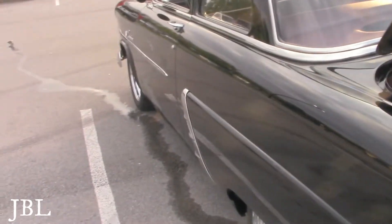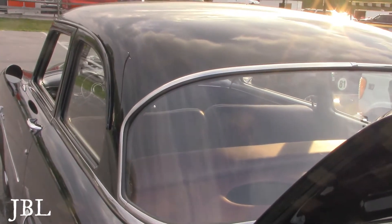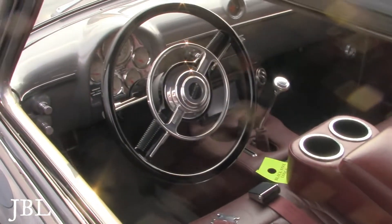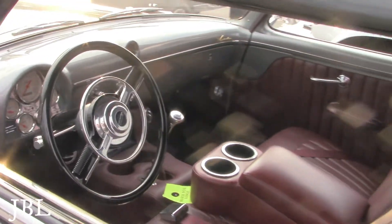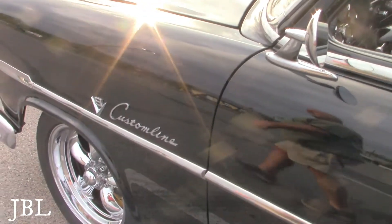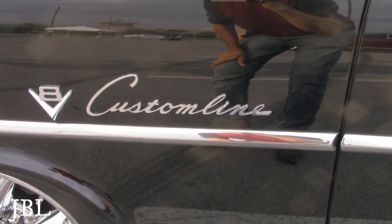Look at those lines — that's always what amazes me, those lines running down the car, just gorgeous. Every year you can tell the difference. Beautiful. Ms. Mack bought this car brand new, 1952. It's got a 435-horse coyote motor, V8 Custom Line — must be a rare find.